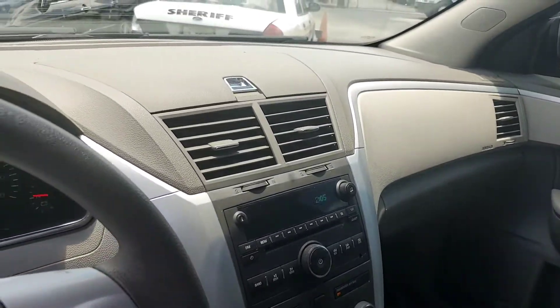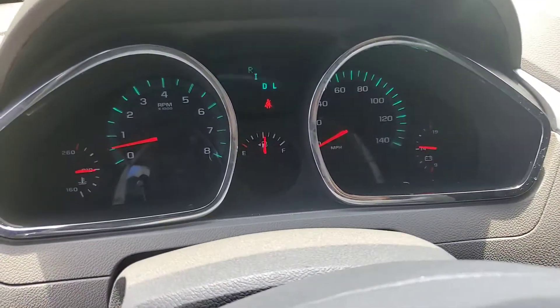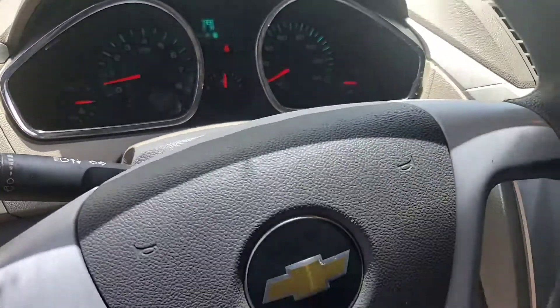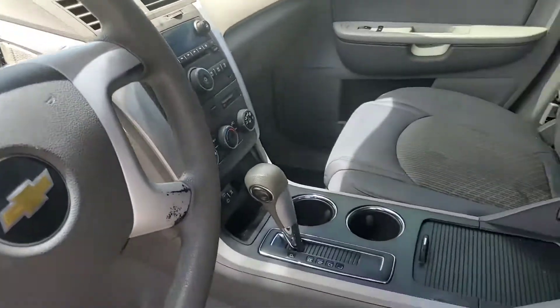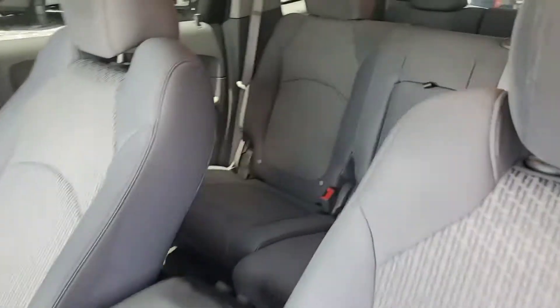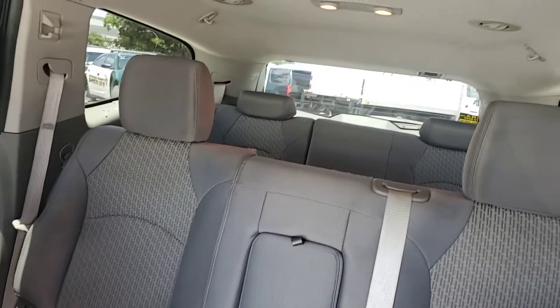It's got a CD player. It has 134,000 miles. The AC is not cold.